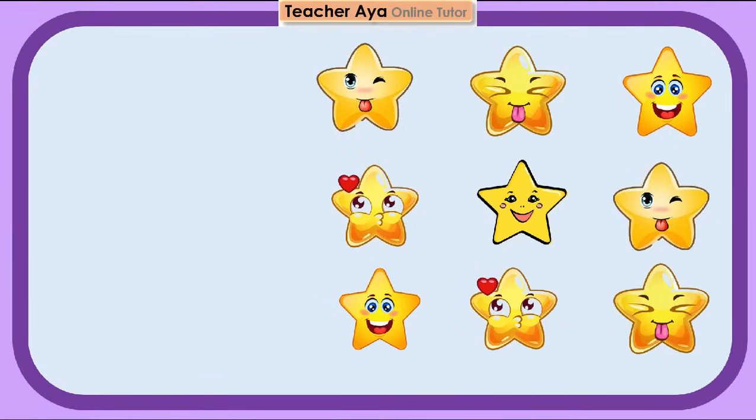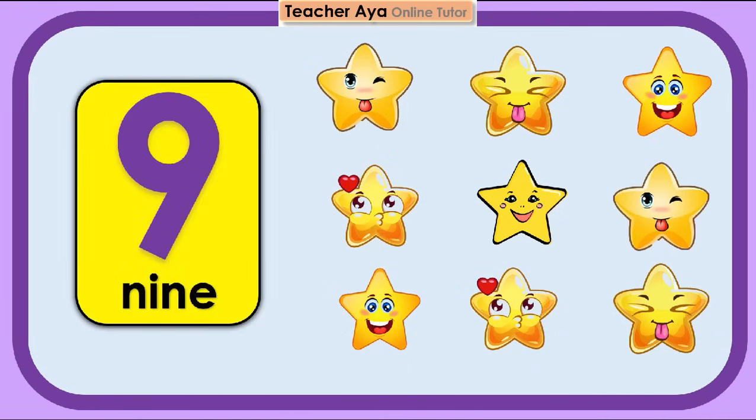Let's count the stars. 1, 2, 3, 4, 5, 6, 7, 8, 9. 9 stars. Try to count again, children.